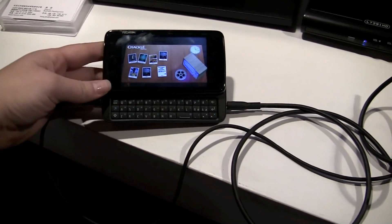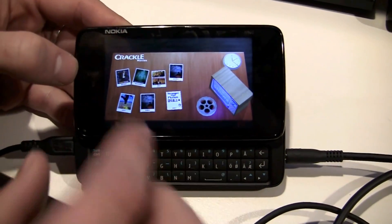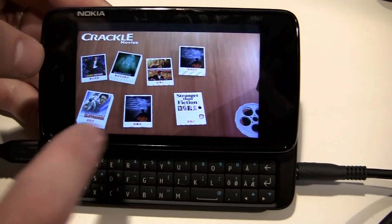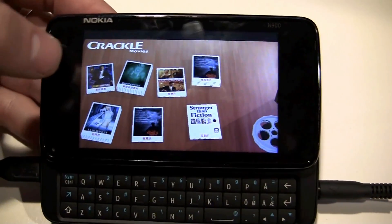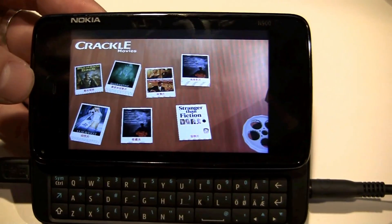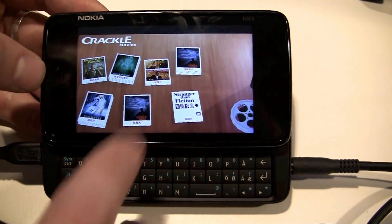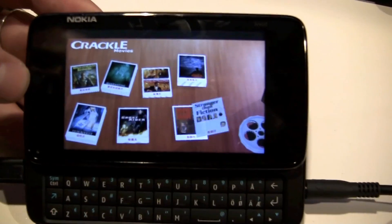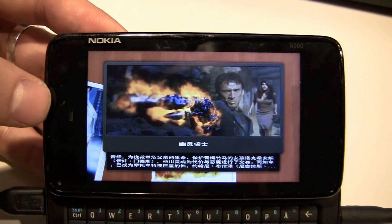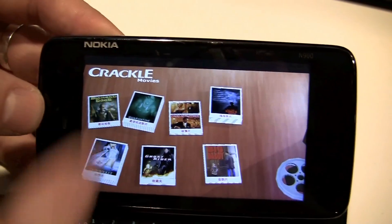Hopefully one day we'll be seeing it soon. In this case, we are demonstrating all the software, not the hardware. So we are demonstrating one MeeGo application. It's called Sony Crackle. Sony Crackle service is already existing and we are doing cooperation with Sony to create a new version for the UI, trying to bring some 3D effect there — some fancy UI for watching videos, browsing them in their service.